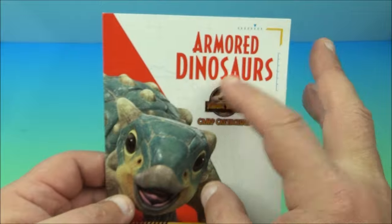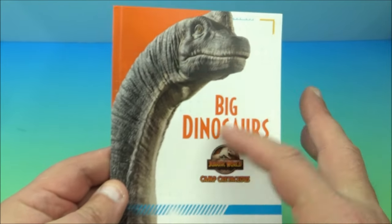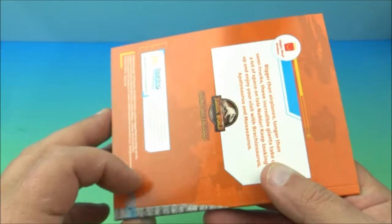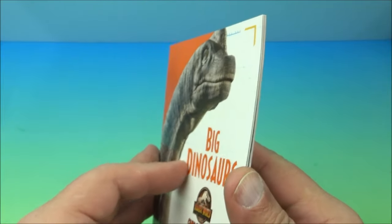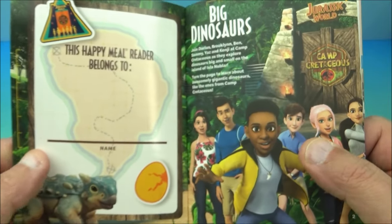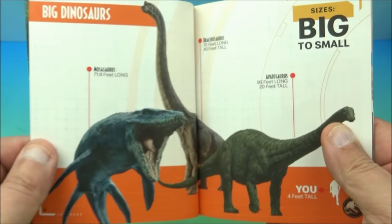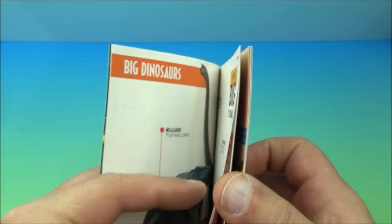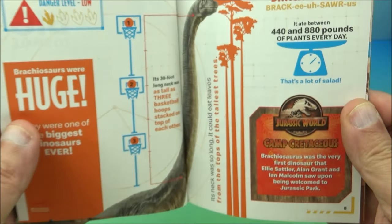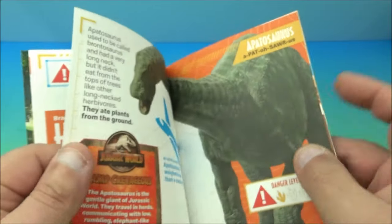Number three is the 'Big Dinosaurs' book. It didn't come with a little punch-out thing — it's just a book. I thought they'd all come with a wearable accessory. This one covers all the ginormous, humongous dinosaurs — size charts and everything. Huge dinosaurs are awesome.